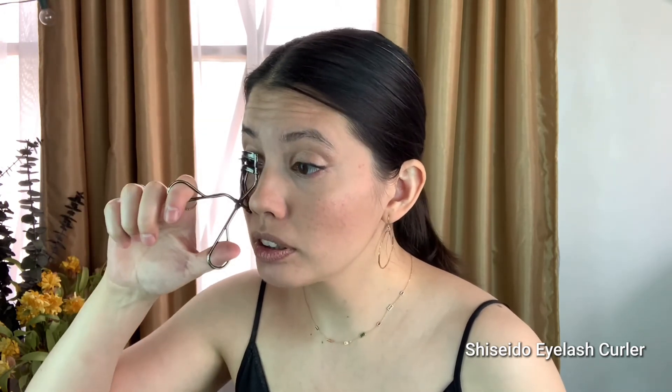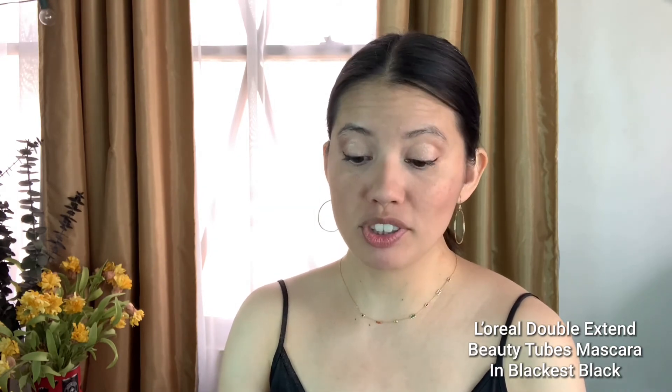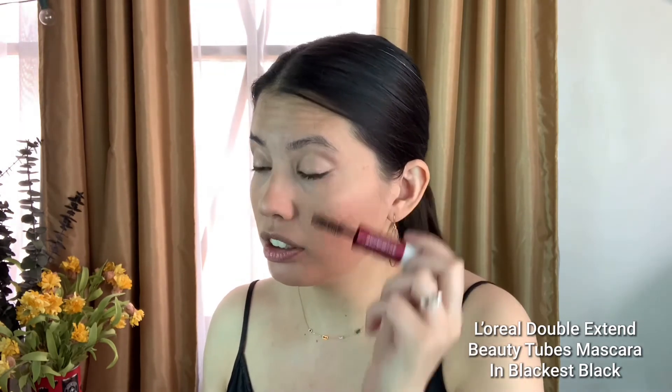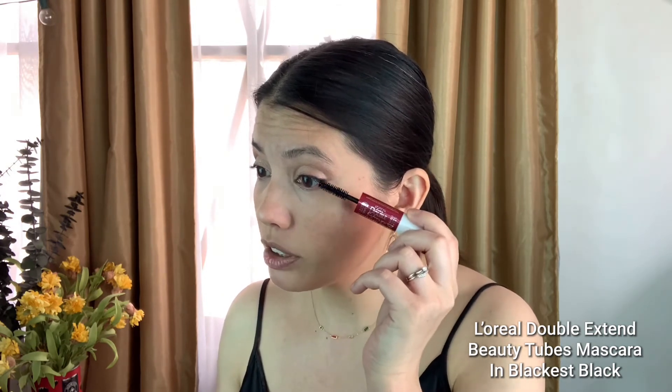A little bit of a lash curl with my Shiseido lash curler, which fits my eye shape really well. I'm going in with the L'Oreal Double Extend Beauty Tubes Mascara in Blackest Black. This is the mascara I've used for years. If they ever discontinue it, I'll just buy another tubing mascara — more expensive, but this is great because it's so accessible. You can just go to the drugstore or grocery store and it's always there when you need it.